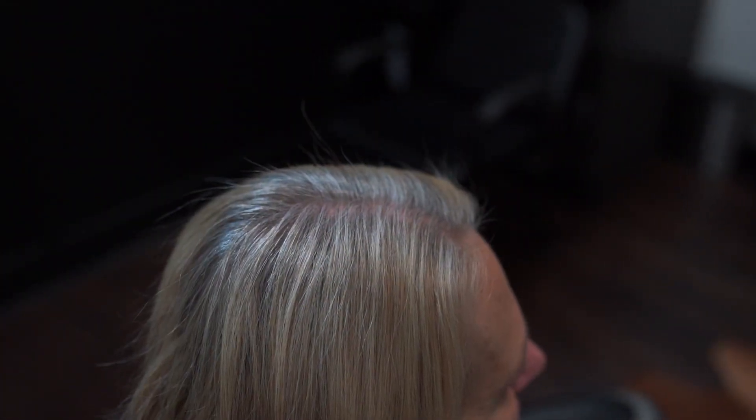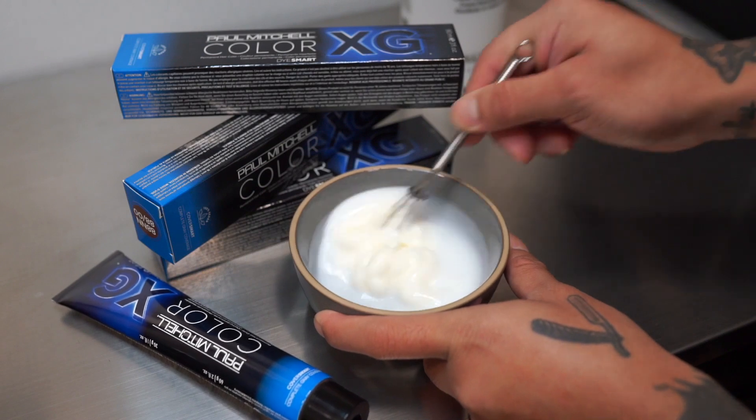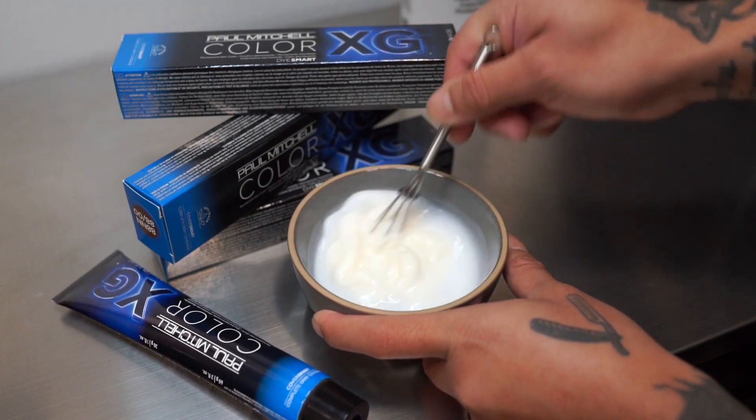Today my client is getting a highlight with a root touch-up. I begin with foiling my client's highlights, and after, utilizing the Color XG Cover Smart to cover the new growth in between the highlights.